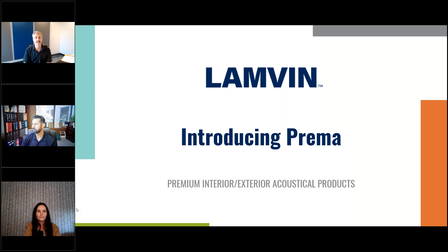Today we're going to be introducing Lambin's new line called Prima. Prima is a premium interior-exterior product line that's going to move perfectly well with the standard Lambin Acoustics that we have, allowing you to take the beautiful sound isolation properties from our other products and move them to exterior applications.